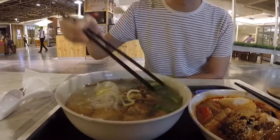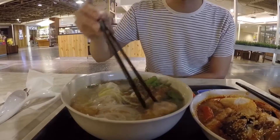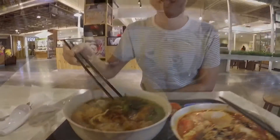We also have some veggies, thinly sliced fish cake, prawn, and fish cake right there. It's a clear broth, kind of like chicken stock.